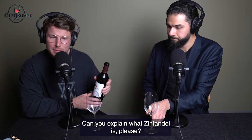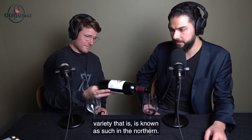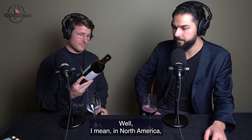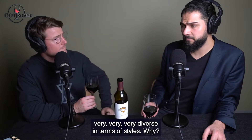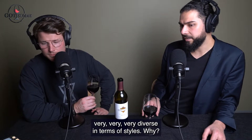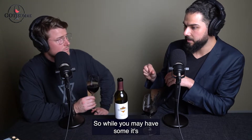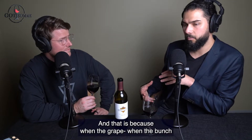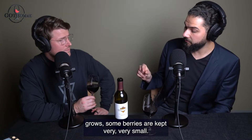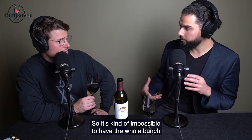Can you explain what Zinfandel is? So Zinfandel is a red grape variety known as such in North America, specifically the US. It's quite a different grape variety and can be very diverse in terms of styles, because the grape grows and ripens very unevenly. It's what they call millerandage, or 'chickens and hens' — some berries stay very small, tart and green, while others are fully ripe, almost like raisins, all in the same bunch. So it's kind of impossible to have the whole bunch fully ripened at the same time.